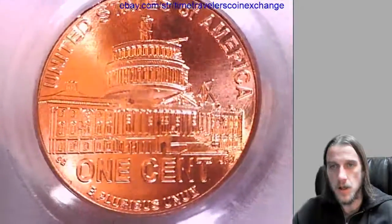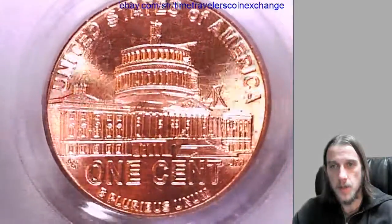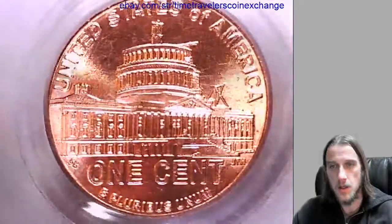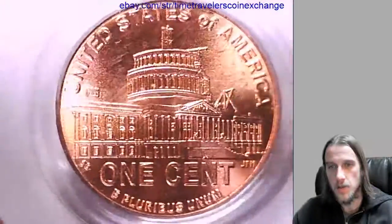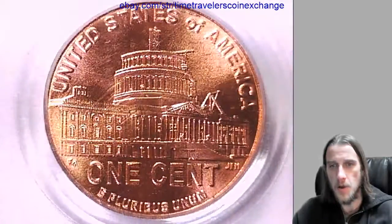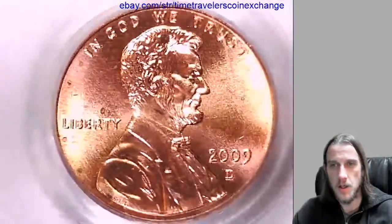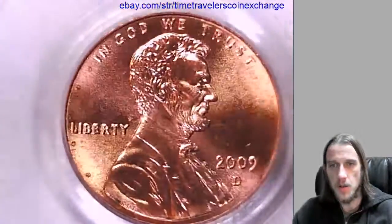Let's take a look here. Looks like the Capitol Building under construction, the White House under construction. And we have Lincoln here.